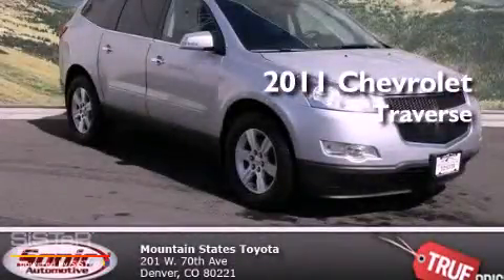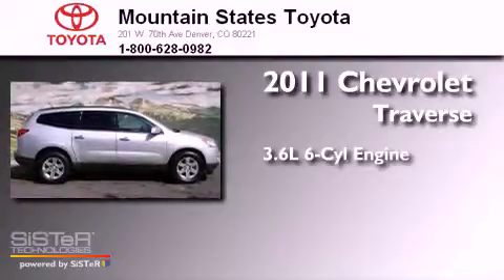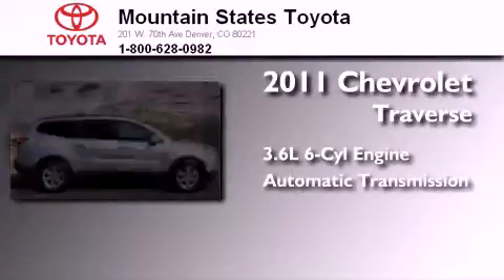This is a 2011 Chevrolet Traverse. It has a 3.6-liter, six-cylinder engine, an automatic transmission, and all-wheel drive.